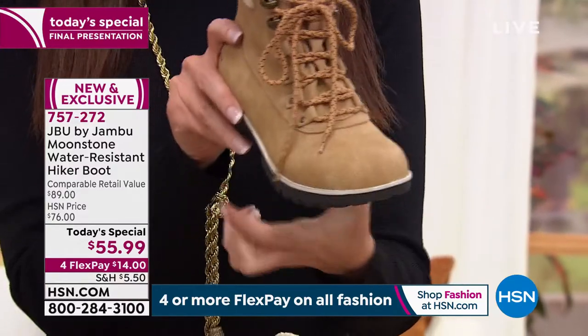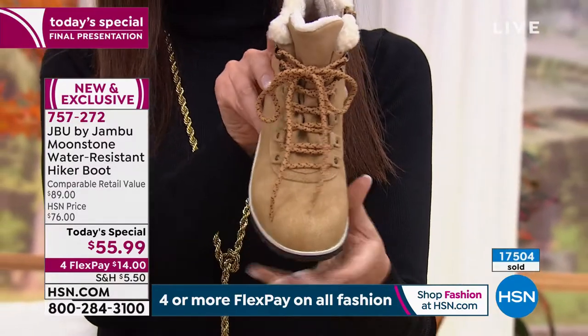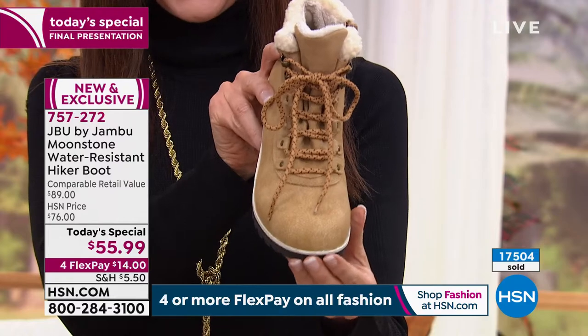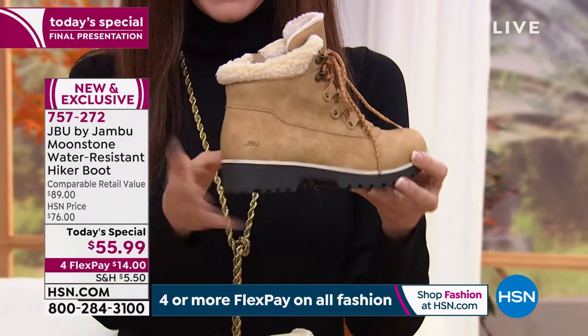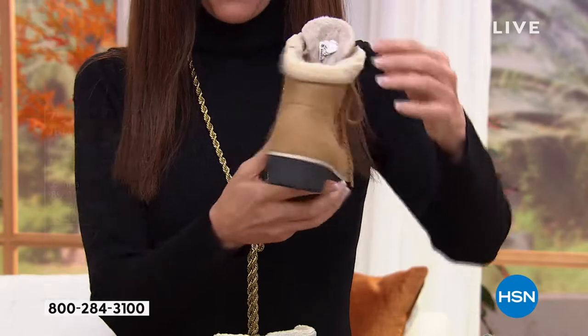Jambu made it lighter weight, a slimmer profile, but still very comfortable. And in order for your podiatrist to say yes, you definitely can wear these — the American Podiatric Medical Association seal of acceptance. There has to be enough room for your toes, it needs to promote good foot health, and this does. The fact that it's water resistant means that your toes will feel comfortable as well.